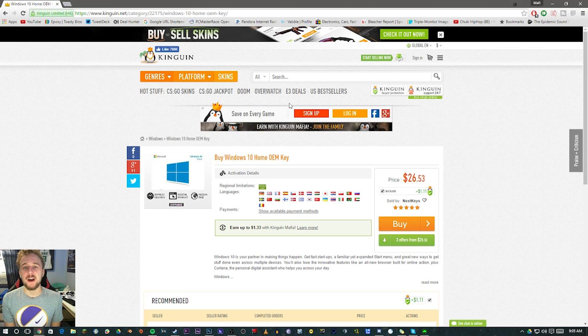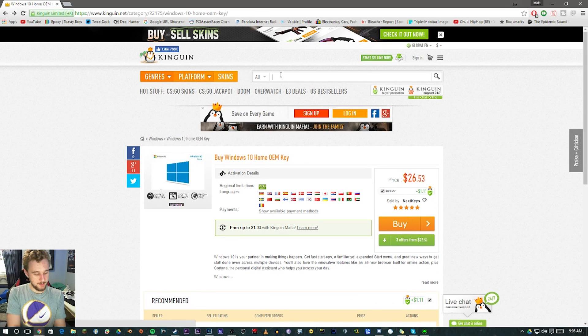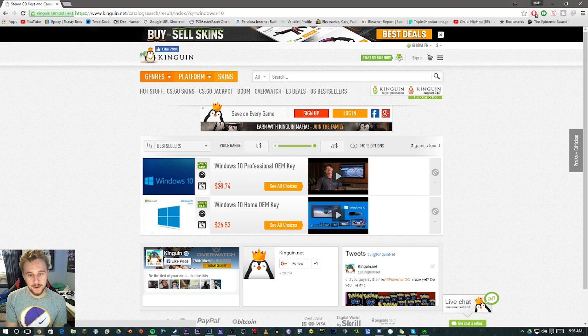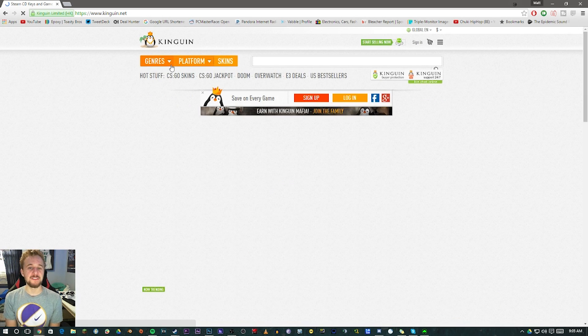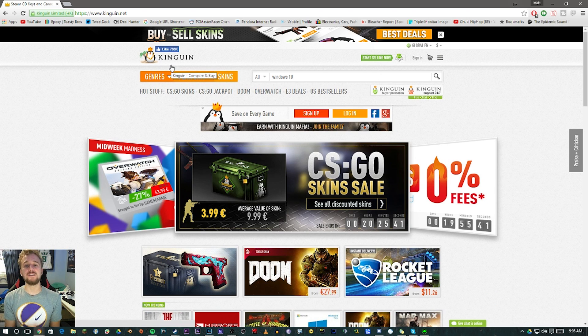This is just something that I found. Windows 10 Home keys are $26, and if we look up Windows 10 again, we have the Professional key for $28 and the Home key for $26. It's a very good deal. Kingwin is a very reliable site — a lot of people use Kingwin just like they use G2A. It's an awesome place to get Windows keys with very good discounts from reliable and trustworthy sellers.